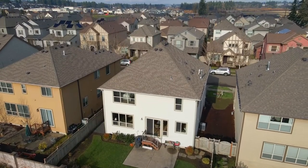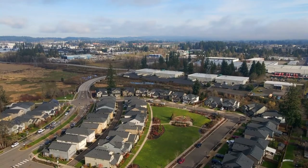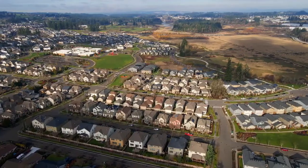A quality home built and maintained by a leading custom home builder, Legend Homes, in an upscale neighborhood. It's all here ready for you to call home.